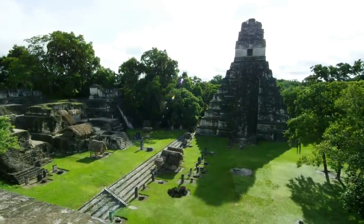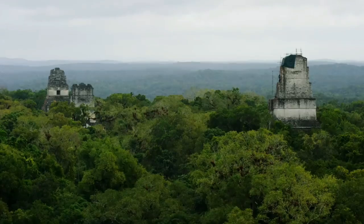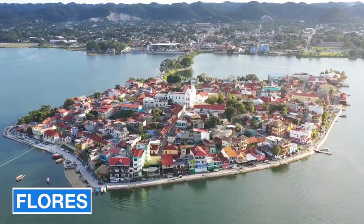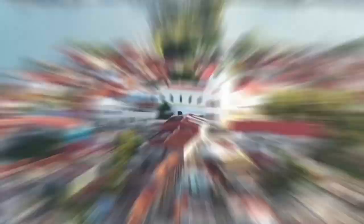Another activity I recommend while in San Ignacio is a visit to Tikal Mayan ruins. Although located in Guatemala, it's easily accessible as a day trip from San Ignacio since the Guatemala border is nearby. Tikal is the most impressive and largest Mayan structure I've ever seen — it's definitely worth the trip. Instead of just doing it as a day trip, I suggest spending the night in the nearby town of Flores, a charming little town situated on a lake. You can start your day early visiting Tikal at sunrise and then head back to Belize afterward.